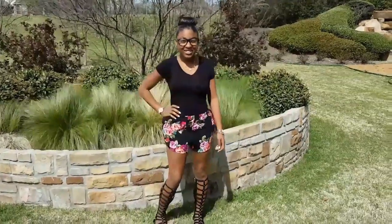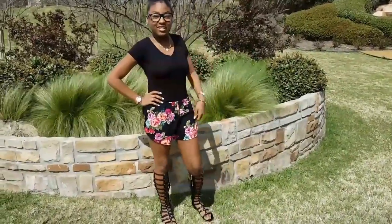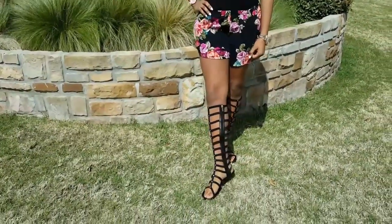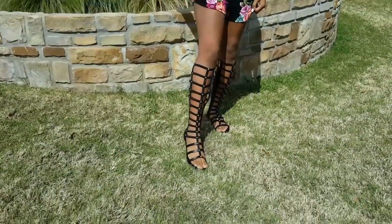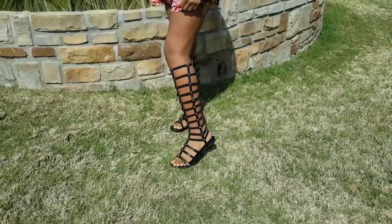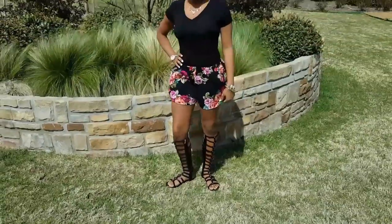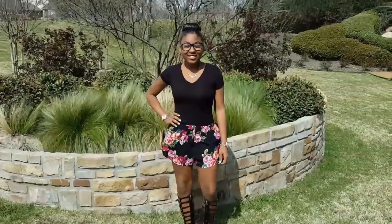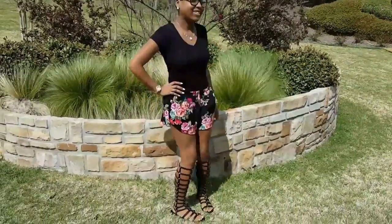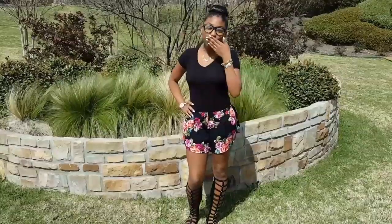So the next outfit is from Target — a cute top and really cute floral shorts. I really love those shorts. These are my favorite shoes — the gladiator style from Just Fab, but I picked them up at Charlotte Roos for $20. Really love this cute and simple outfit. Really cute and girly. Love it.